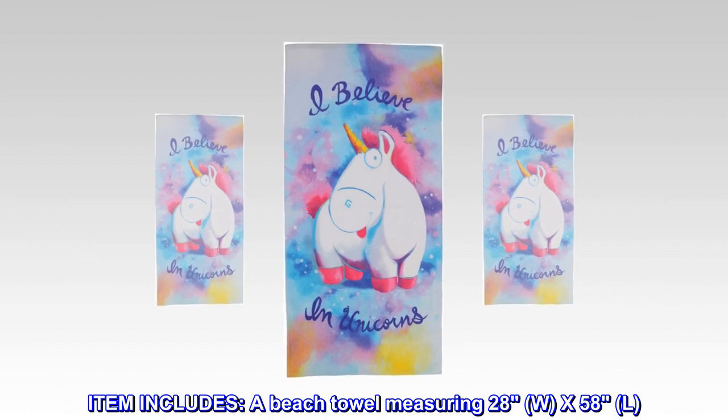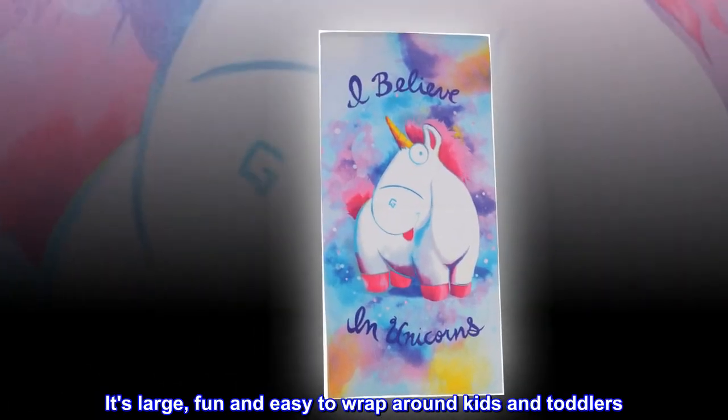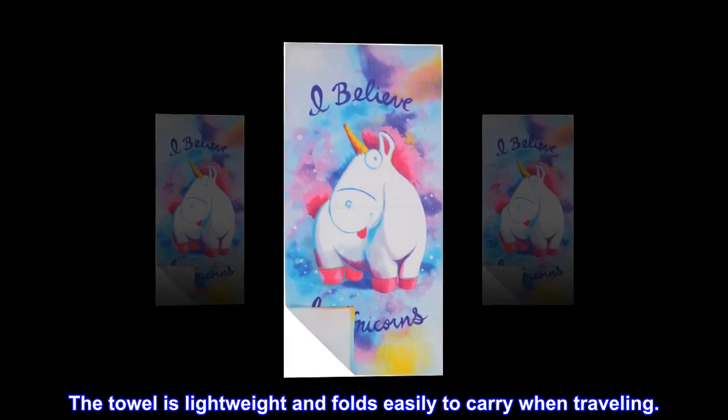Item includes a beach towel measuring 28" W x 58" L. It's large, fun, and easy to wrap around kids and toddlers. The towel is lightweight and folds easily to carry when traveling.